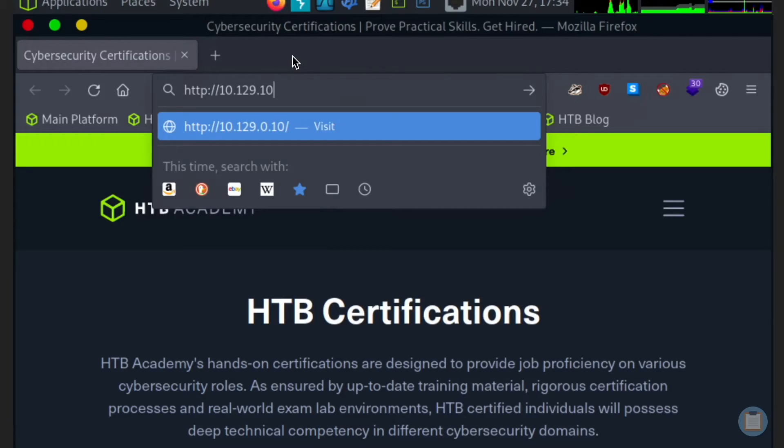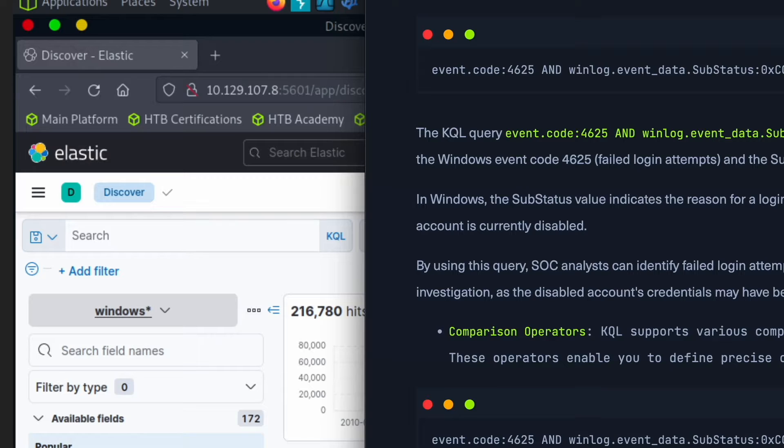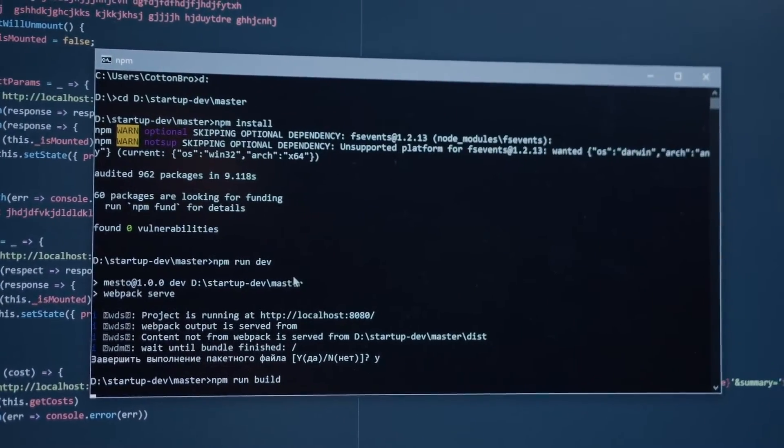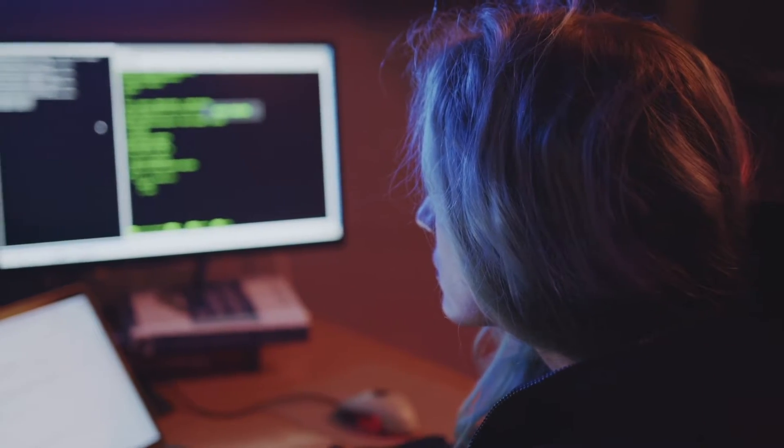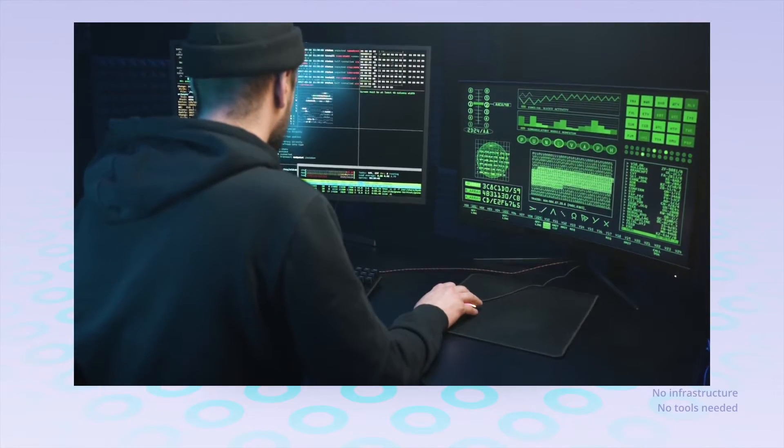After completing all 15 hands-on modules, you'll go through and complete the official CDSA exam. The exam itself is based on a real-world environment, which means you'll be required to perform actual security analysis, SOC operations, and incident handling activities on multiple real-world networks. This is one thing that really sets apart Hack the Box from other certification programs because their exams are not multiple choice-based questions. This makes it so that you're actually getting tested in a hands-on environment that simulates what you would be doing on the job as a security or SOC analyst.